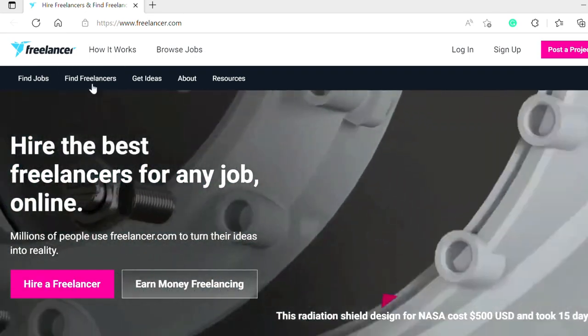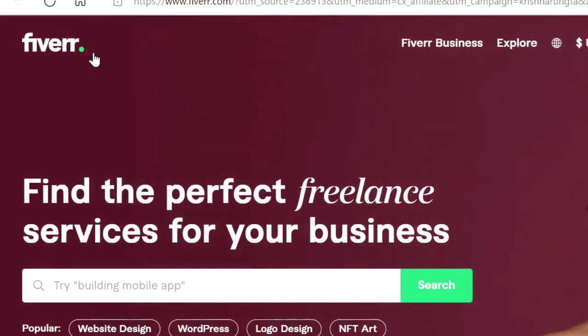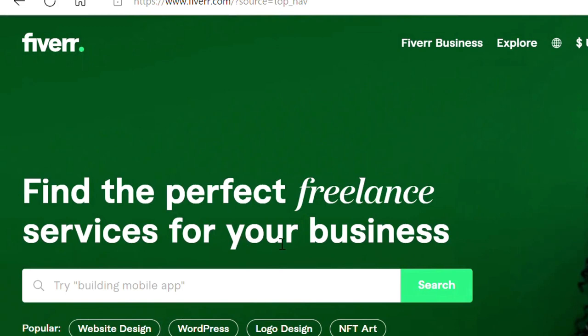Fourth is Fiverr, a website that helps you get jobs as a freelancer. It offers jobs related to digital marketing, writing, translation, audio editing, video editing, and a lot more. This site also provides a simple way to build an impressive portfolio.